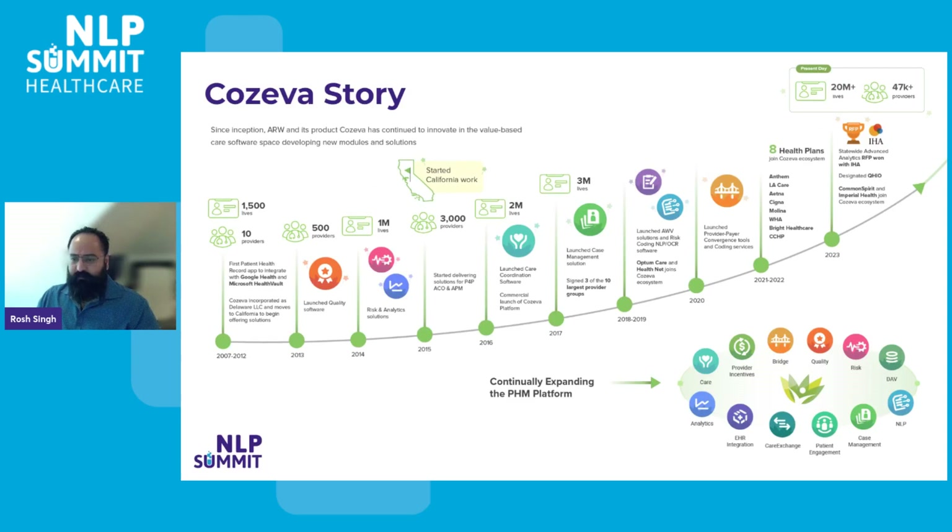So let's start with our story. Coziva, for more than a decade, has transformed remarkably, growing from its initial phase as a patient portal into a nationally recognized platform for population health. Currently, it powers value-based care incentives and workflows for an impressive network of over 20 million individuals and 47,000 healthcare providers. Throughout its evolution, we've enriched Coziva with a variety of modules designed to optimize value for health plan and provider organization customers. Our solutions span from essential gap-in-care reports across quality and risk adjustment programs to sophisticated analytics, health information exchange, and seamless EHR integrations.